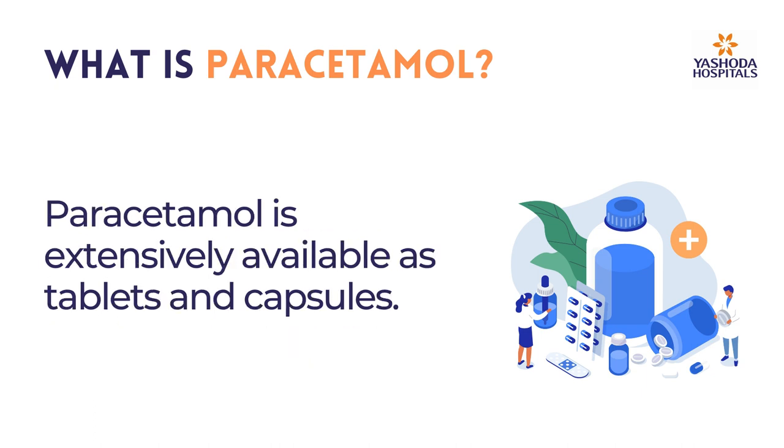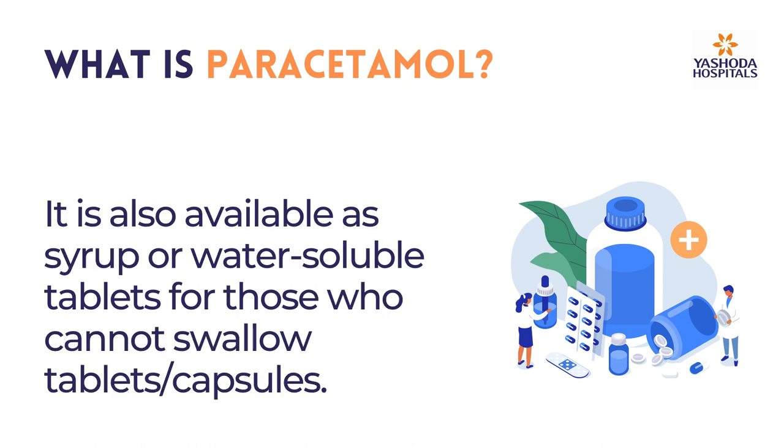Paracetamol is extensively available as tablets and capsules. It is also available as syrup or water-soluble tablets for those who cannot swallow tablets or capsules.